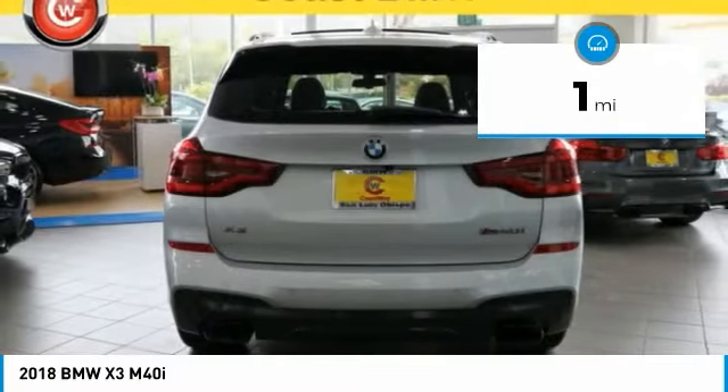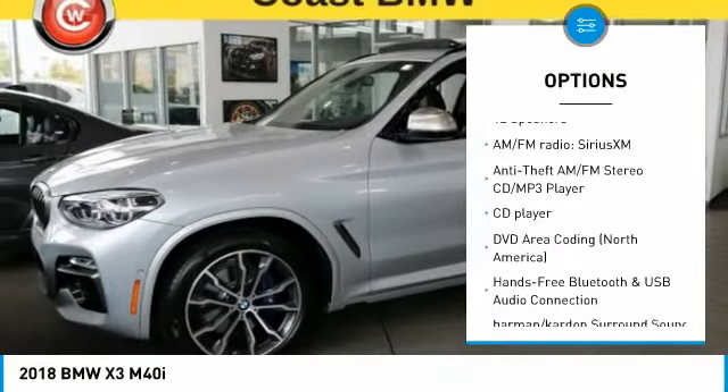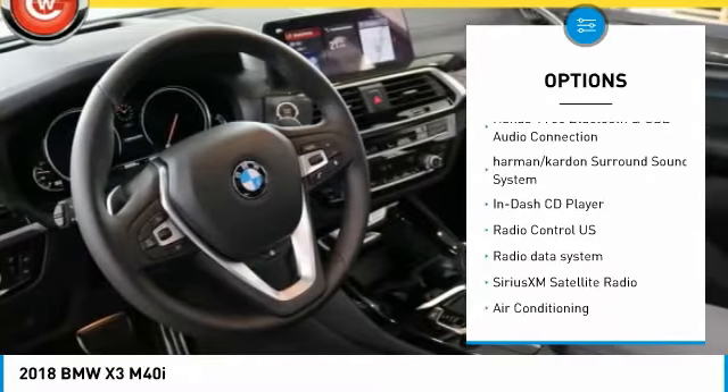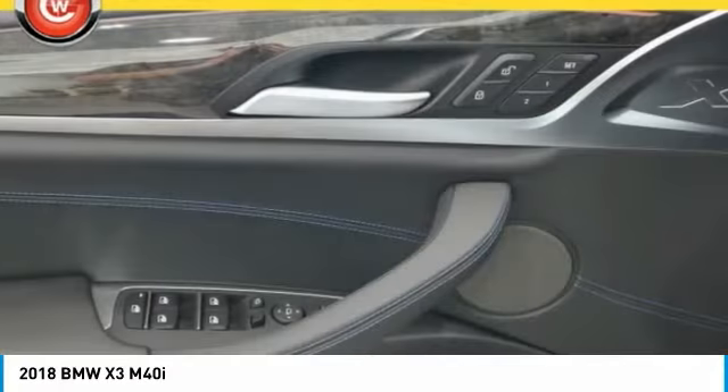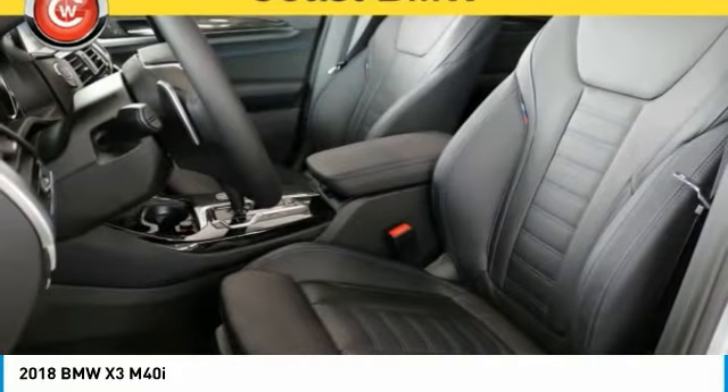Here are some of this vehicle's great options: power passenger seat, power lift gate, traction control, navigation system, air conditioning, dual airbags, power steering, four-wheel disc brakes, universal garage door opener, AM-FM-CD MP3 radio.